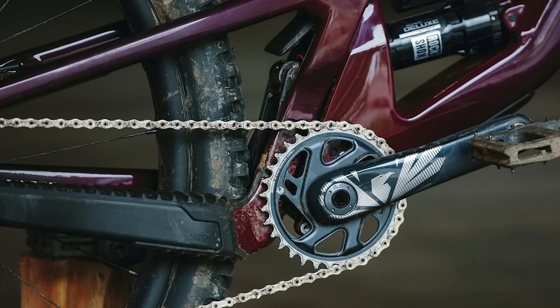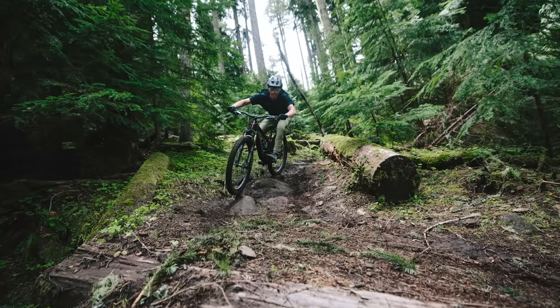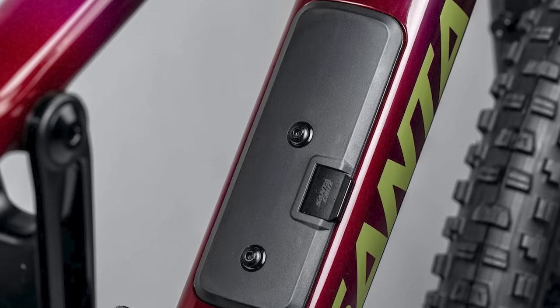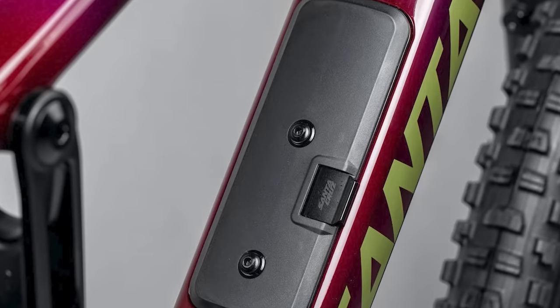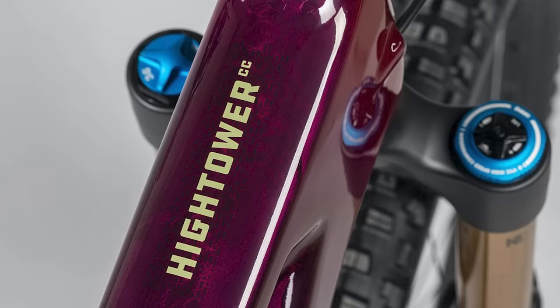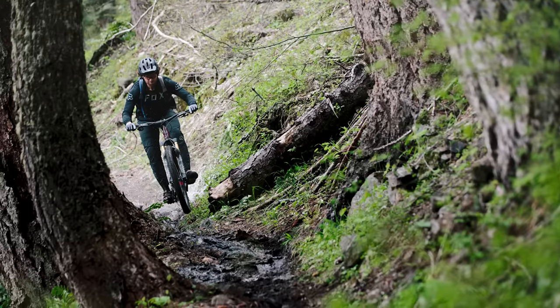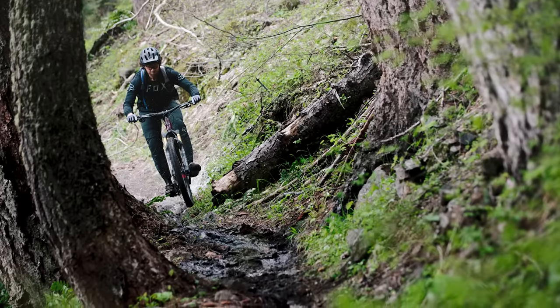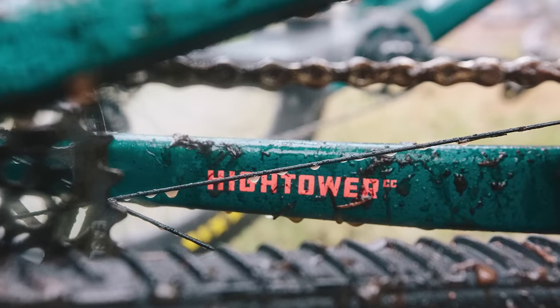The bottom bracket height changes from 342mm to 338mm when switching between the two settings. As with their other bikes, the Hightower gets their glove box internal frame storage, and Santa Cruz offers the Hightower in their high-end CC carbon frames. The top spec version costs an eye-watering £9,299.